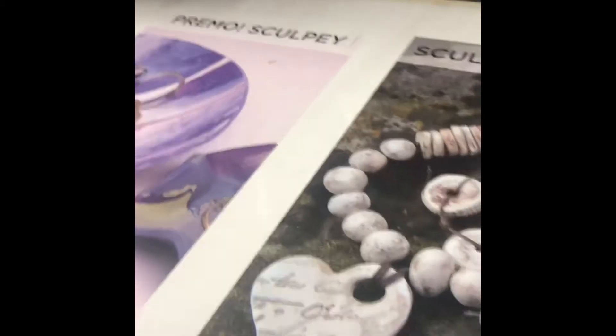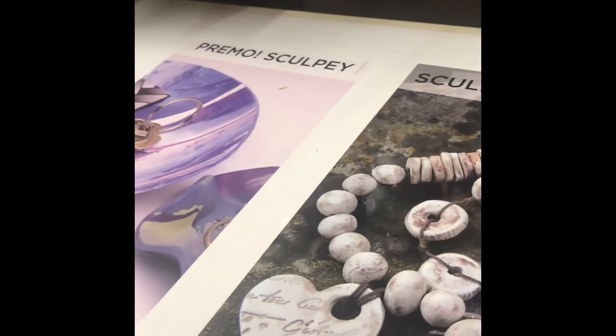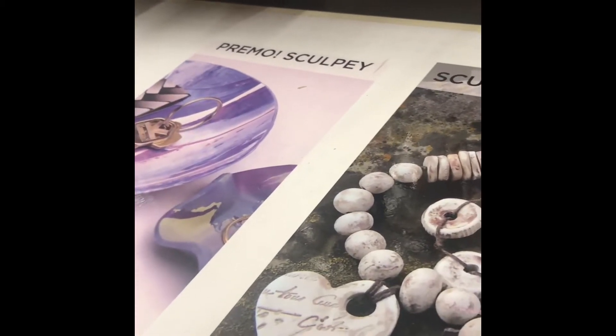So always go online and always check your stuff to see what coupons you can get.